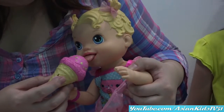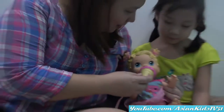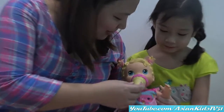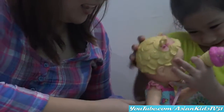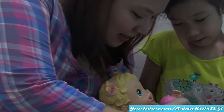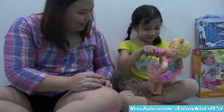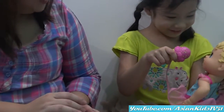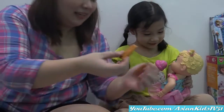She eats and licks ice cream! Tastes like strawberry! Yum yum! You wanna try it? You try it, like this! She also eats biscuits!